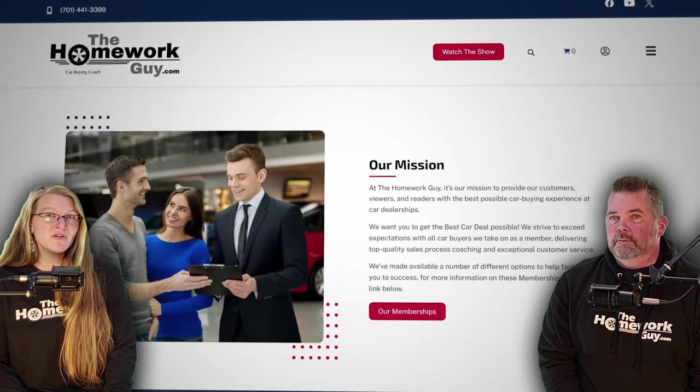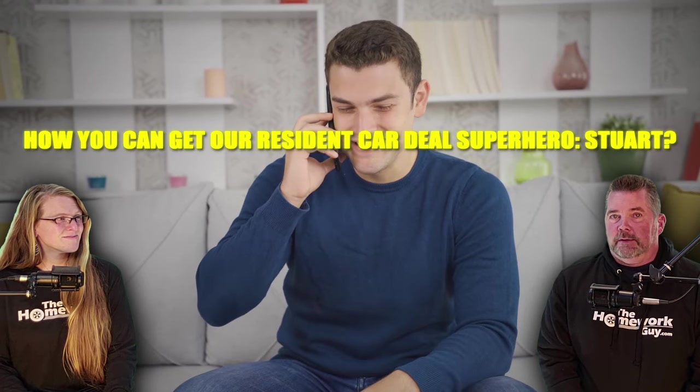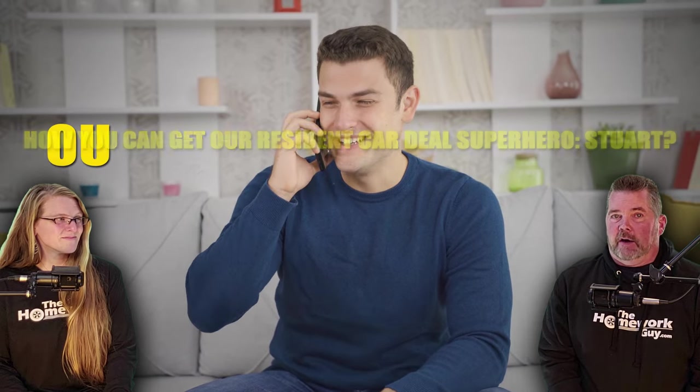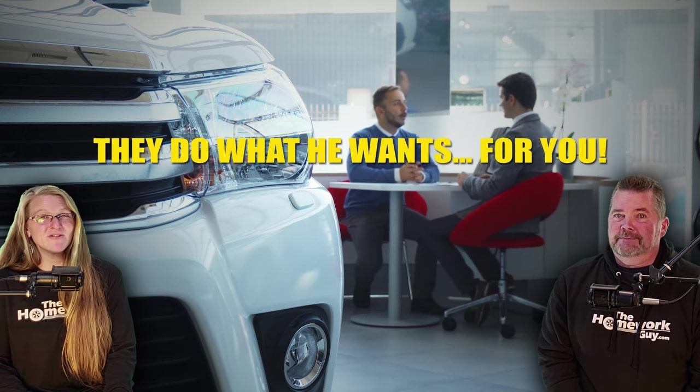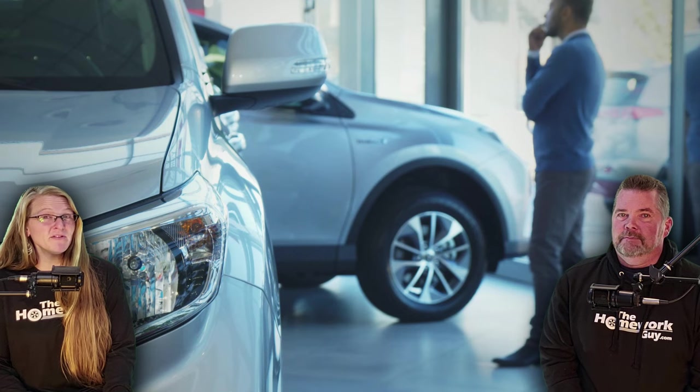At our website you can find plenty of options to get us directly involved in your car deal. If buying a car over state lines sounds intimidating, or if you have a looming deadline and urgent need for a vehicle, there's a surefire way to make sure you don't screw this up — contact Liz today and ask how you can get our resident car deal superhero Stuart to help you navigate the out-of-state car buying process. Stuart produces great deals and seems to hypnotize the bad guys at the dealership to do what he wants for you — it is pretty magical.